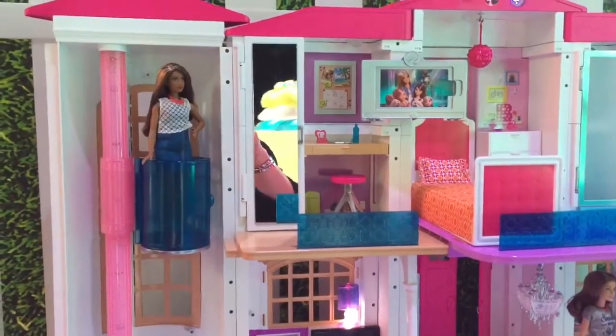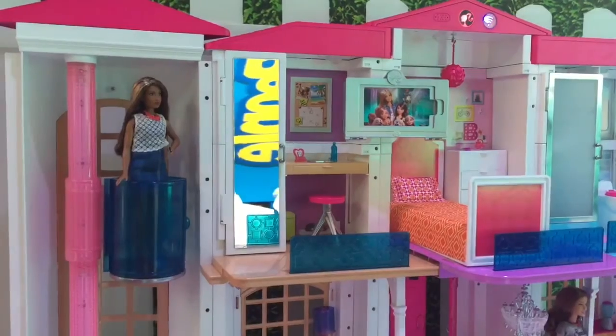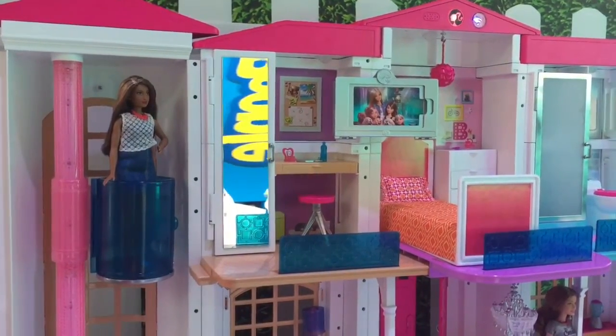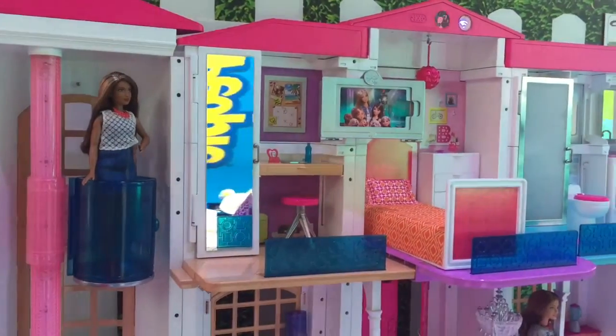Like a true smart house, Hello Dream House does have the ability to accept vocal commands. We feel like that gives a child total control and customization when talking to their toy. For instance — Hello Dream House, bring the elevator down.